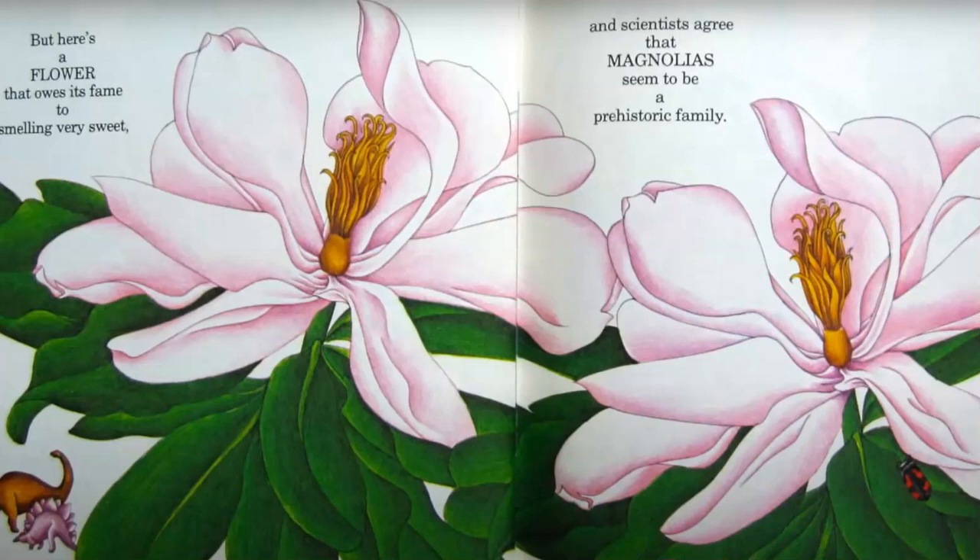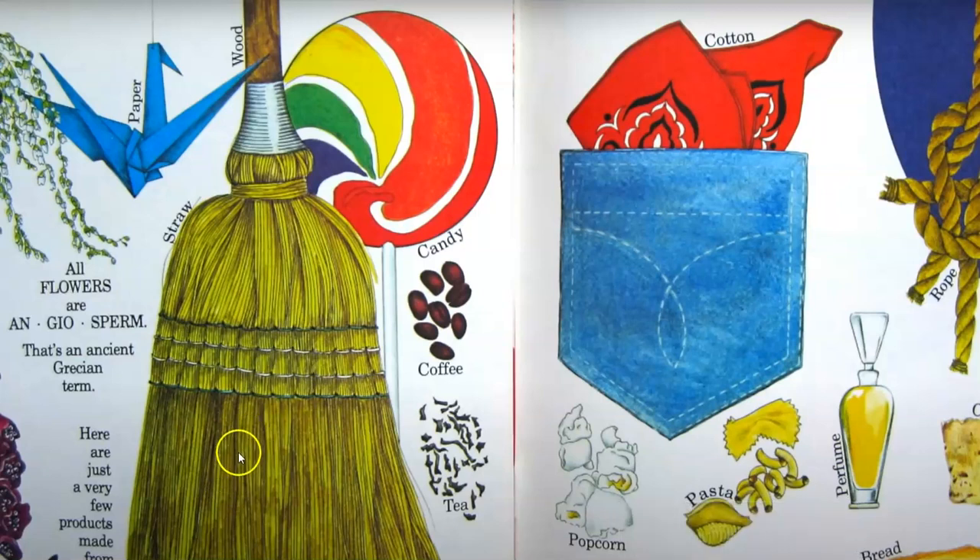But here's a flower that owes its fame to smelling very sweet, and scientists agree that magnolias seem to be a prehistoric family. All flowers are angiosperms — that's an ancient Grecian term.